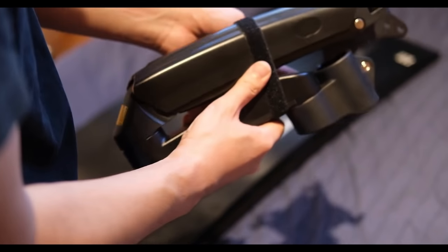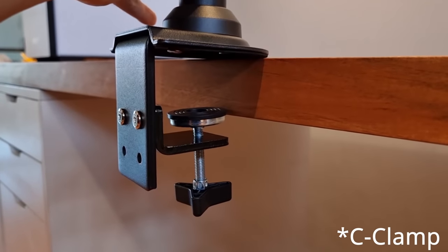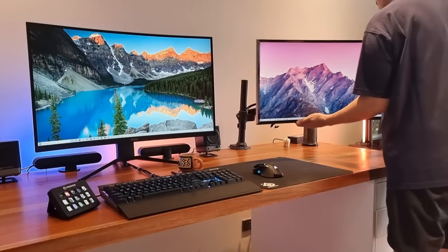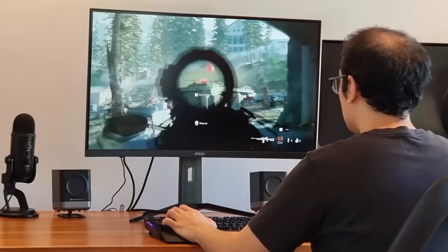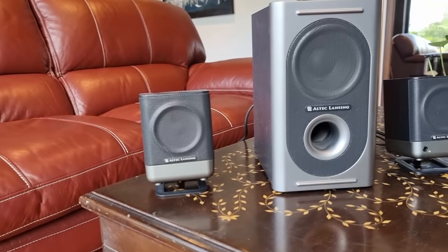The ultrawide is supported by a grommet monitor arm which attaches to the desk's tabletop. And if for whatever reason I don't want the ultrawide in my face, I can just move it to the side since there's plenty of room. The MSI Optics is an affordable and overall great value package for what you get — space, picture quality, and gaming-wise. My Altec Lansing 221 speakers are 18 years old and still look and sound incredible.